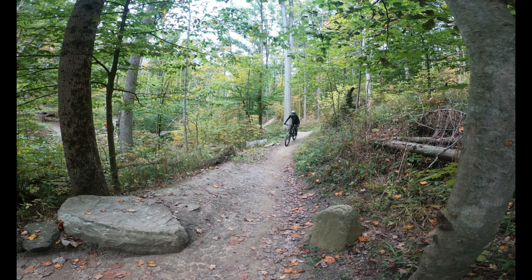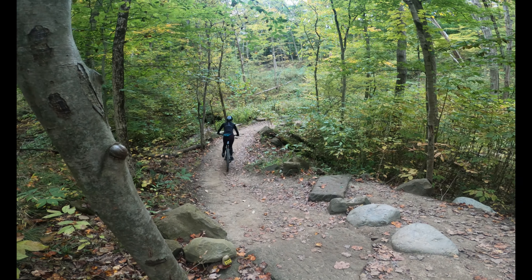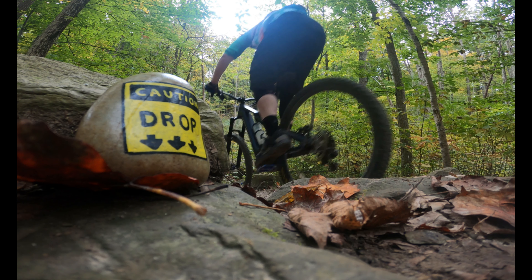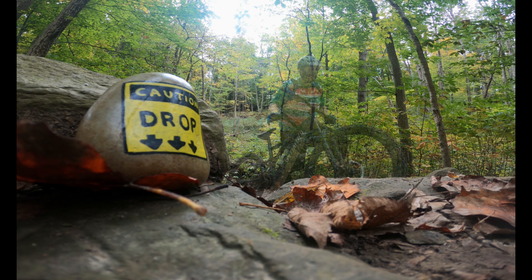That pretty much brings us to the end of the fun parts of this trail in this direction and when the climb starts again. This last little drop before the creek is super satisfying to hit — except when you're trying to set up your final shot and you actually miss your pedal when you land.